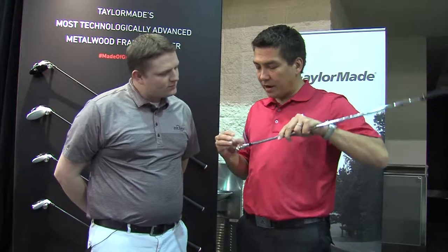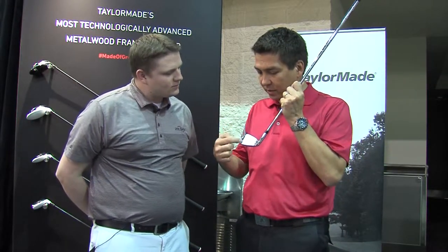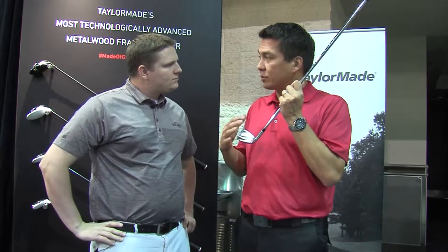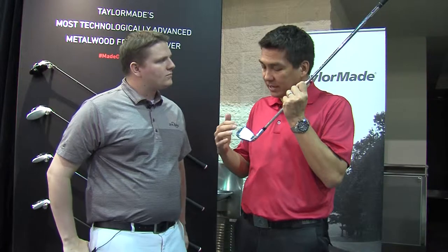We got the RSI 1 — this is our new flagship iron, extremely forgiving, extremely long. But the big story on this iron is the face slots. If you turn the iron over, you'll see them here around the face — one on the heel, one on the toe. This is really a very revolutionary technology in terms of helping people with their misses. Our studies show 76% of all shots are mishit. This iron produces a lot more ball speed when you miss on the heel and toe, and that's really the key technology of what makes this iron so special.